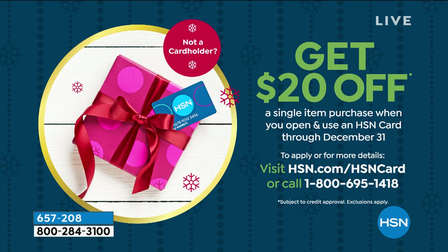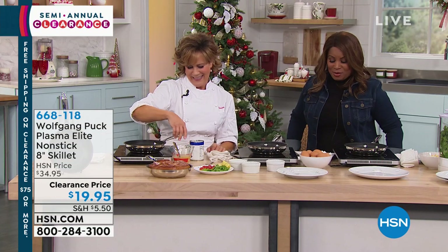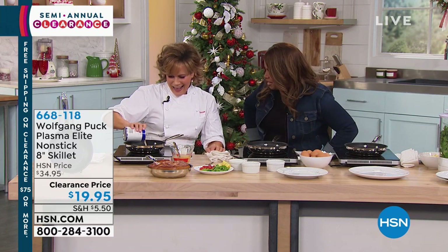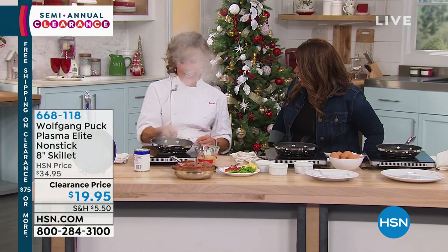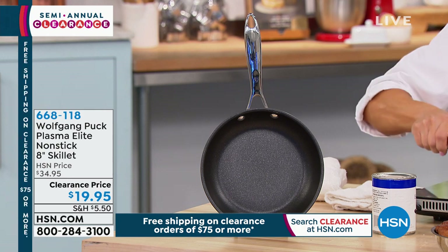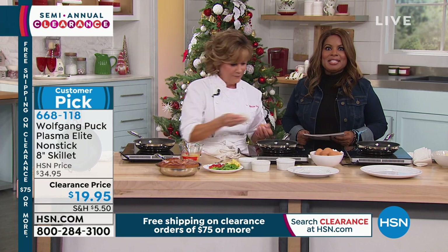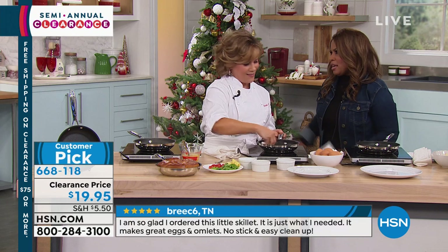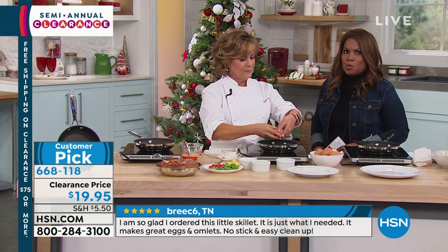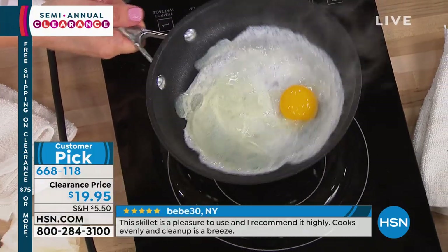Marion Getz, Wolfgang Puck's right-hand gal and an amazing pastry chef who has worked with him for nearly 20 years, joins for the Wolfgang Puck Plasma Elite non-stick 8-inch skillet. This is interesting because Wolfgang Puck typically presents stainless steel cookware in his world-renowned restaurants like Spago and Cut — so why non-stick now?